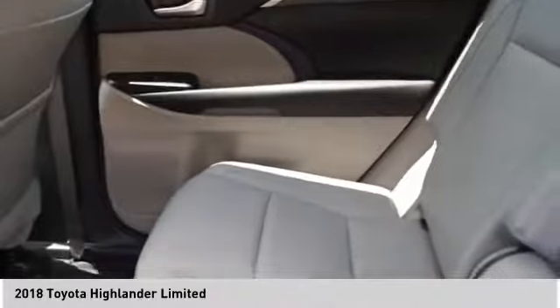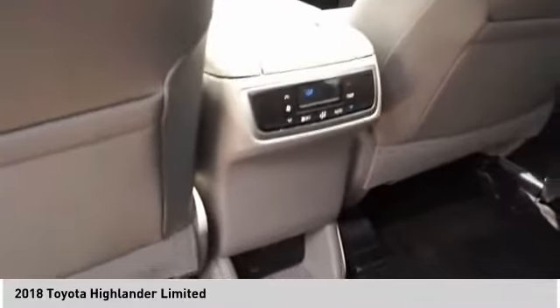Additional features include fog lights, power brakes, braking assist, autonomous braking, and a voice activated navigation system.